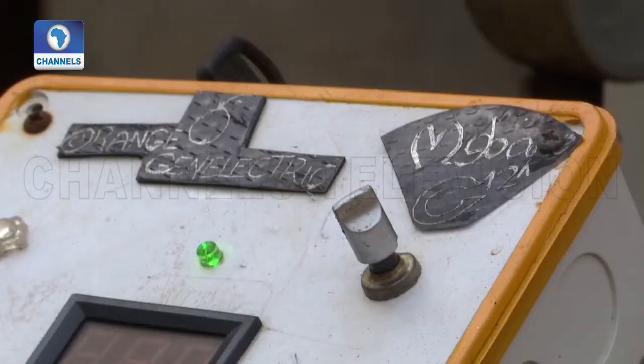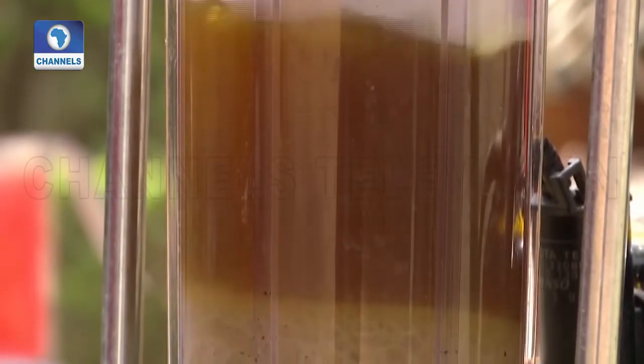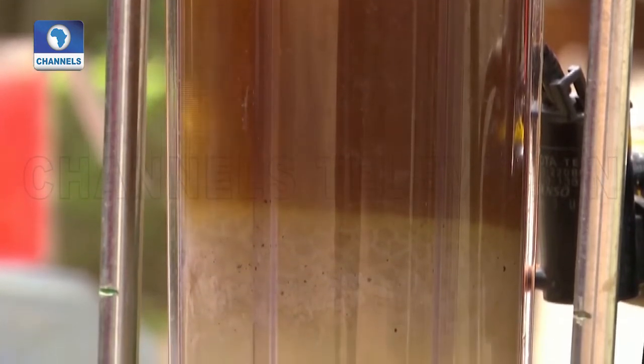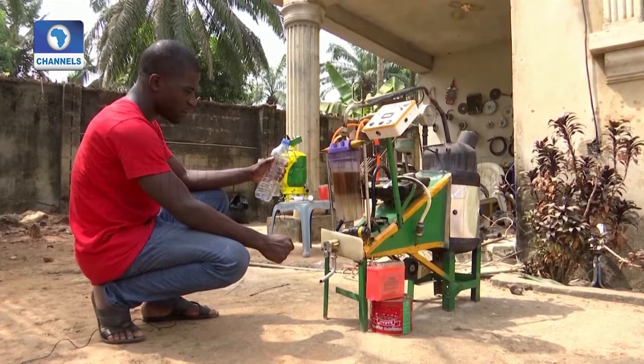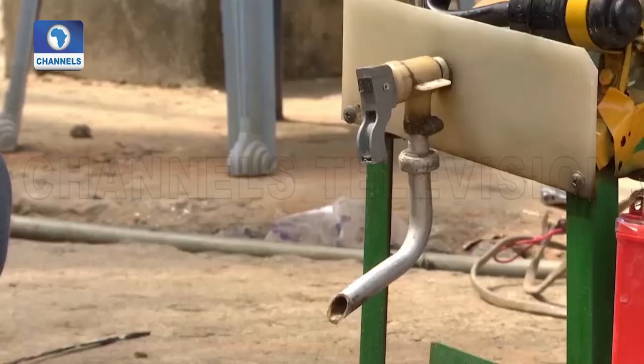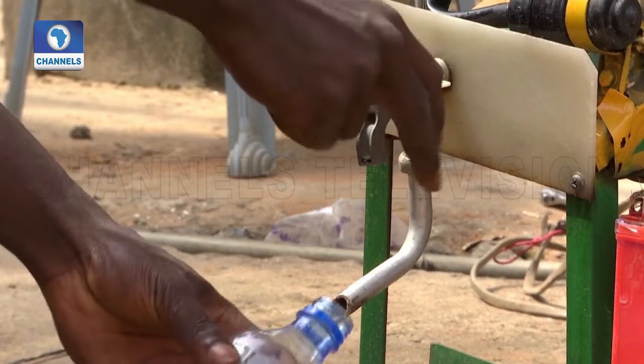The 25-year-old started off as an automobile engineer but then trained further in metallurgy at the technical college, specialising in instrumentation and control systems. Emeka has now created over 12 machines that he hopes will solve problems across the environmental, health and industrial sectors.